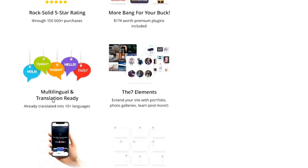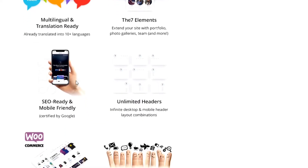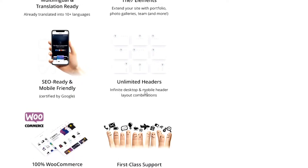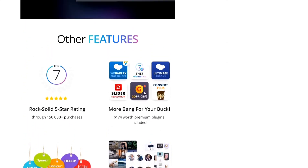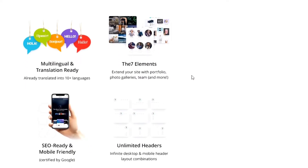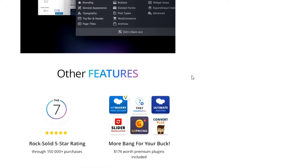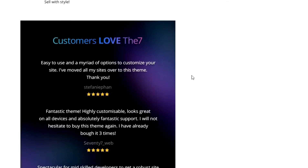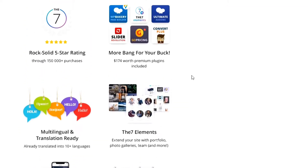Also, The 7 theme supports multi-language, and it is already translated into 10 plus major languages. With The 7 theme you'll be able to create unlimited header designs with different styles for different devices. This theme has so many features that all can't be explained in a single video, so please find out all the features by yourself.